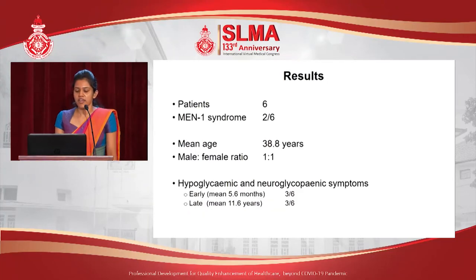This is an outline of the demographic characteristics of our patients. We included six patients in our study, out of which two had insulinomas associated with MEN type 1 syndrome. All patients presented with hypoglycemic and neuroglycopenic symptoms; however, half of them presented early and the other half presented late.